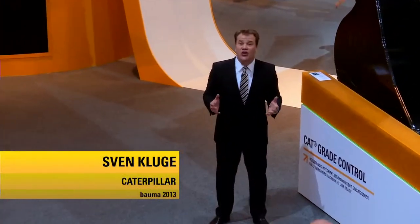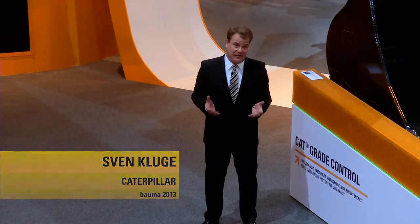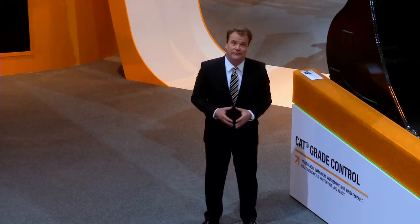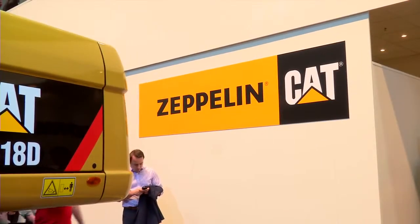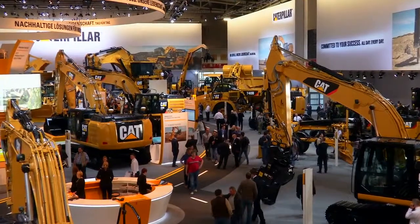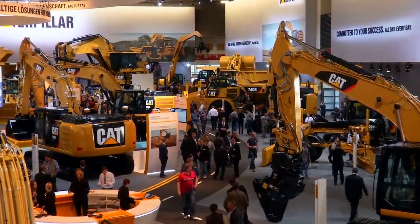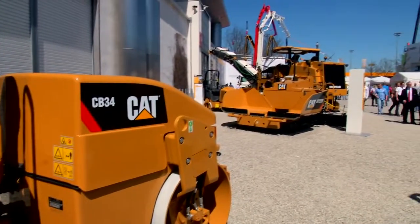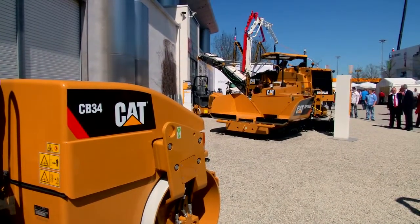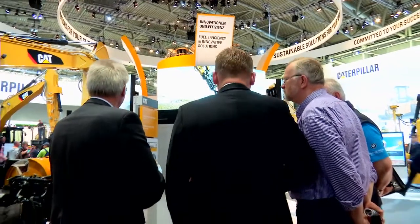And this is not just a theme — this is how all of us do business every day. Caterpillar, together with our great friends from the German dealership Zeppelin, have a display that is 8,000 square meters and located in Hall B6.